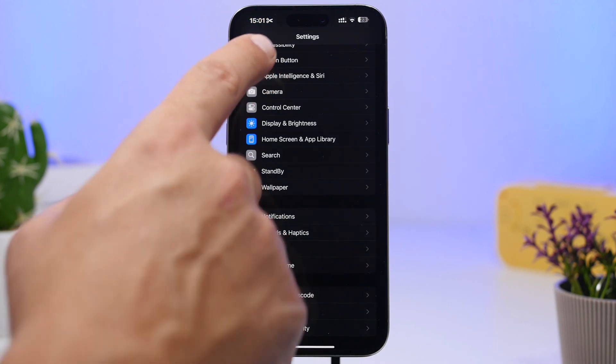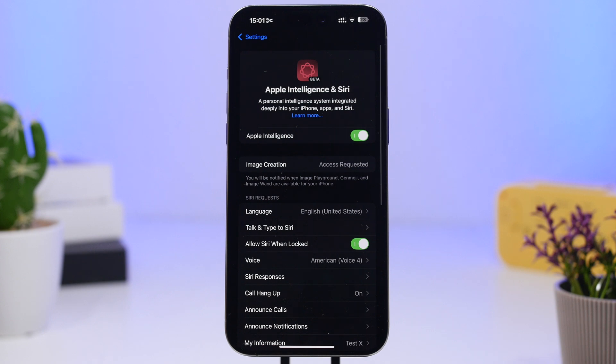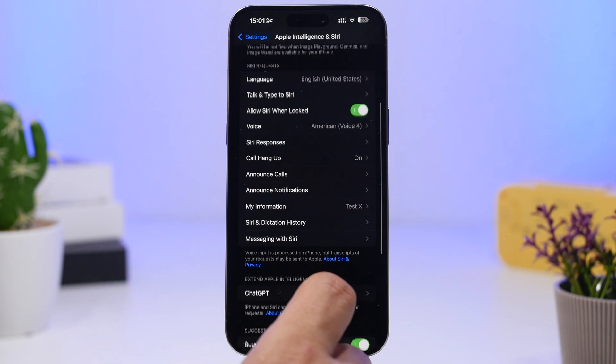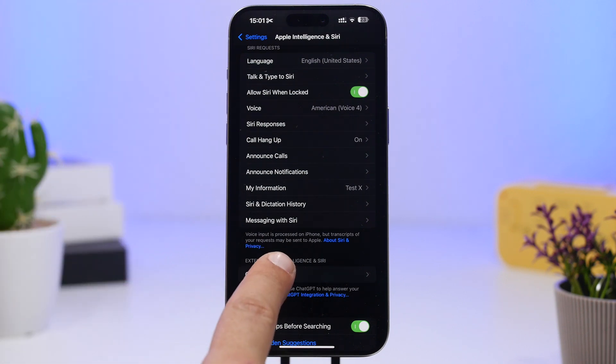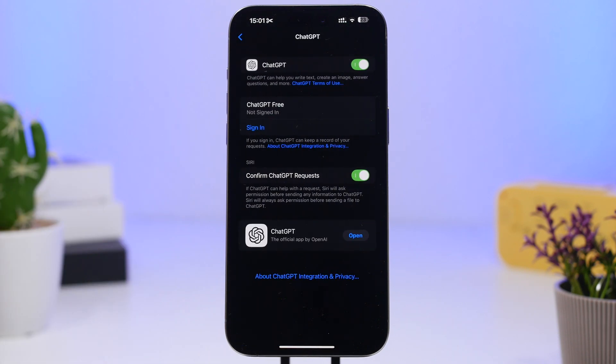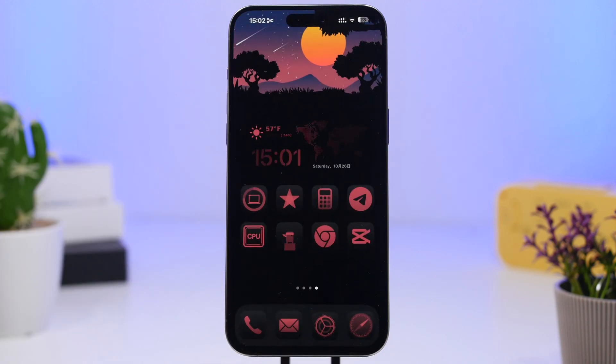ChatGPT is now finally here with iOS 18.2. You can enable it by going to Settings, then Apple Intelligence and Siri, and scrolling down to the ChatGPT section to enable it right there. You can also use ChatGPT to create images by asking Siri.